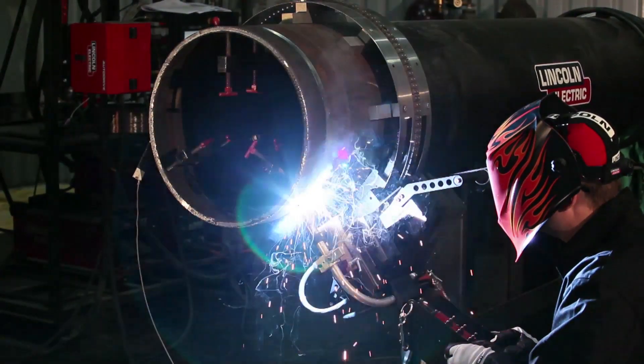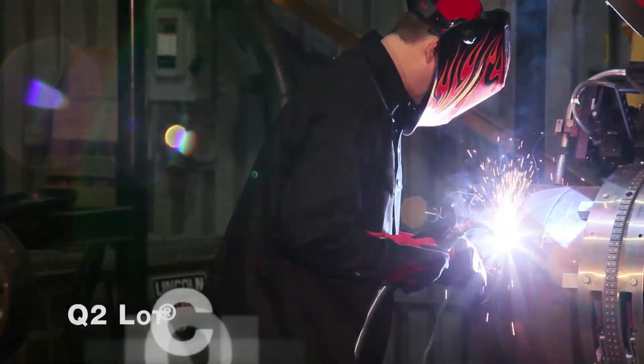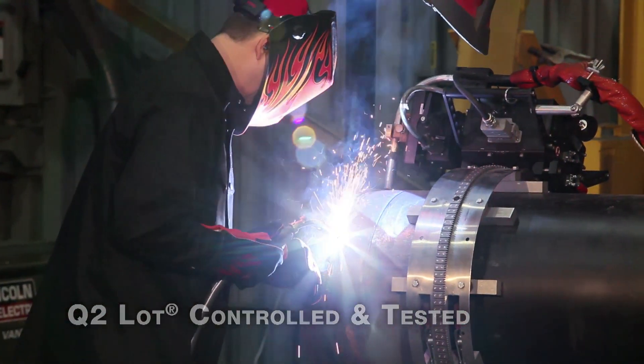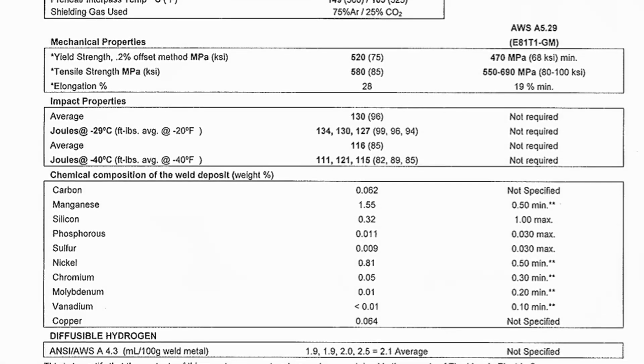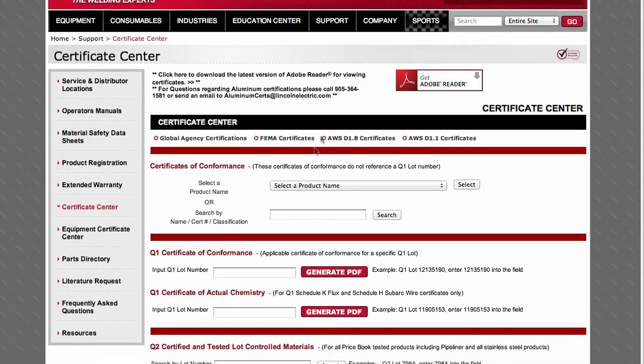As with all Pipeliner consumables, Pipeliner 81M, 101M, and 111M are Q2 lot controlled and tested to ensure superior chemical and mechanical properties. Each lot comes with a Q2 test certificate showing actual chemistry and mechanical properties. These certificates are easily accessible from the Lincoln Electric website.